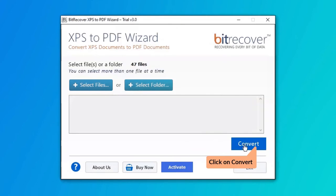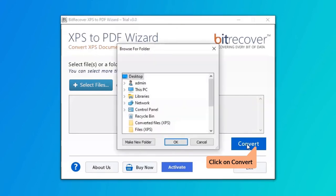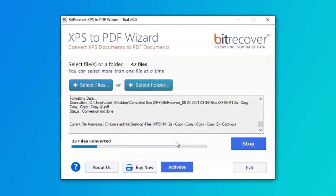Click on the convert button and choose the destination for the converted files, then click on the OK button. After that, the tool will start the conversion of XPS to PDF files.